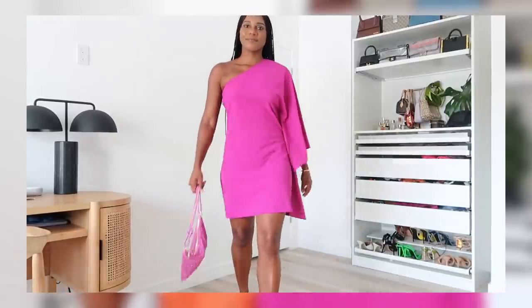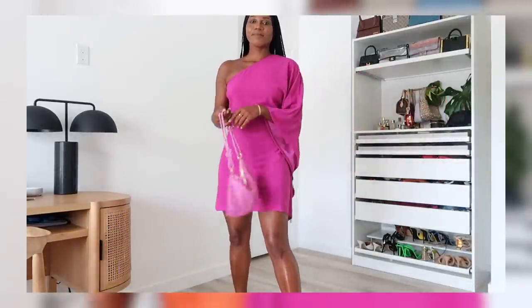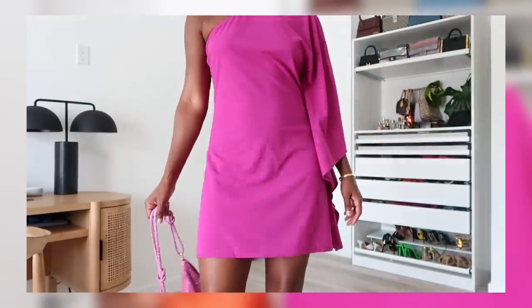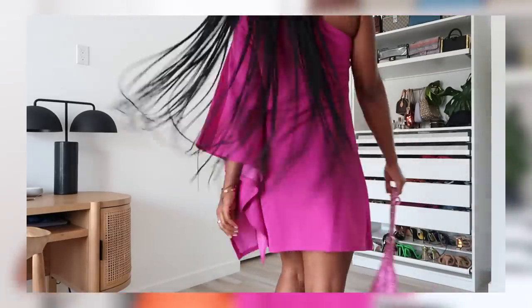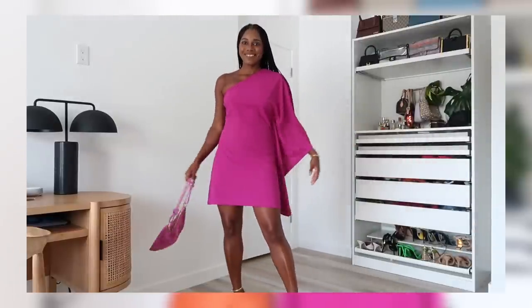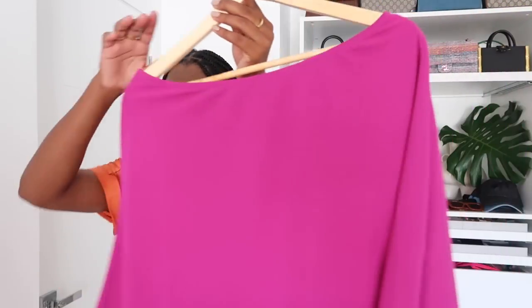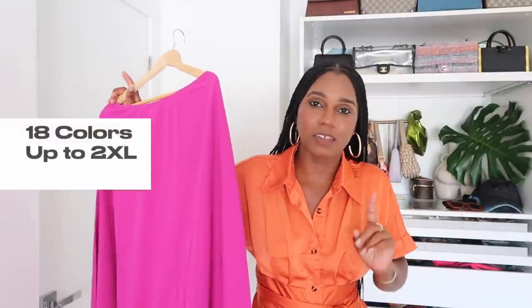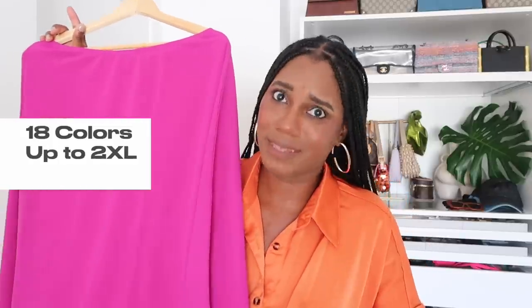The next item is this purple one-shoulder mini dress and it is everything — I want it in every single color. It's giving luxe, it's giving chic. It flows and skims your body, not too tight. I'm five foot six and it hits me about mid-thigh — not too short at all. This dress comes in at $34, it comes in 18 colors, and goes up to a size 2XL.